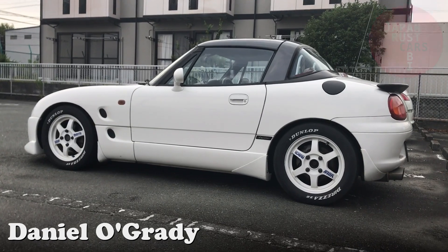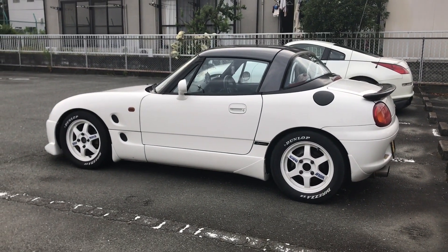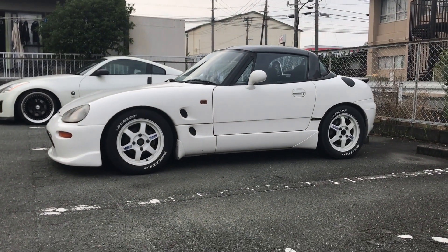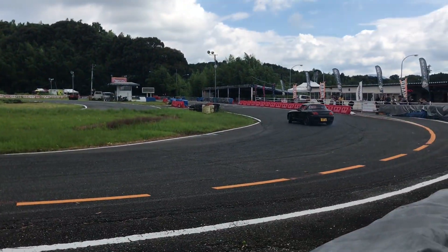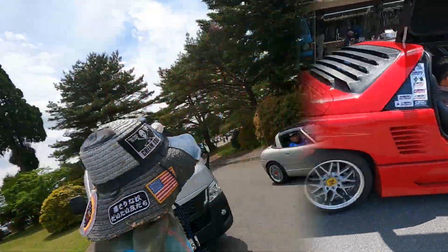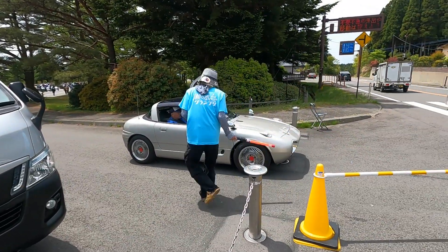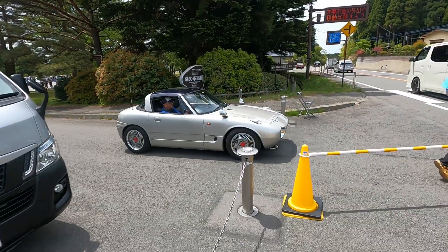G'day everyone, Daniel O'Grady here. Would I be correct in assuming we all know what a Suzuki Cappuccino looks like? I think we do, and moreover, I believe it's a very popular and well-loved platform. Front-engine, rear-wheel-drive sports car. It's a K-car — your Honda Beat, your Cappuccino, and also the Autozam AZ1. I'm hearing that this is the one that's the best driving experience. I have no first-hand knowledge, so if you do, let me know in the comments below — I'd appreciate your insights.